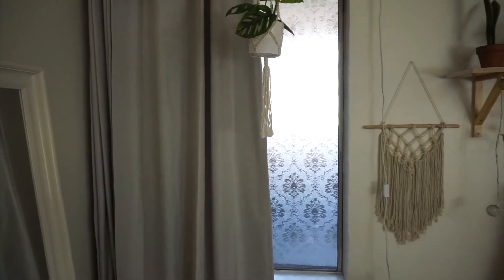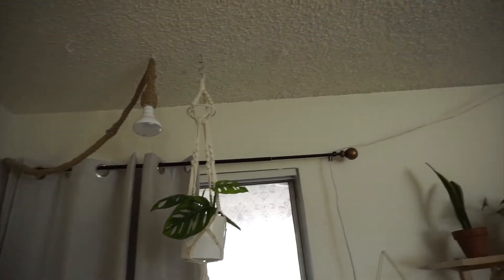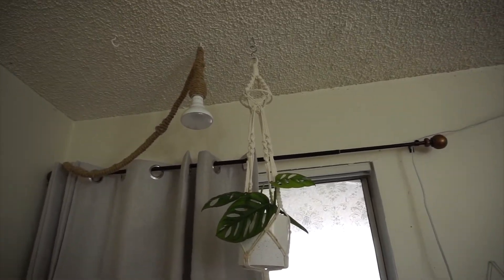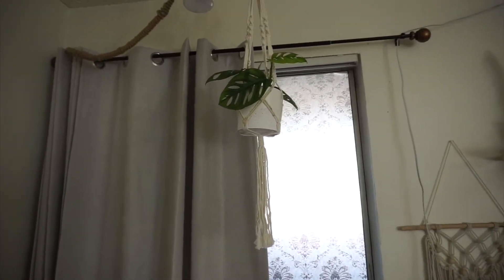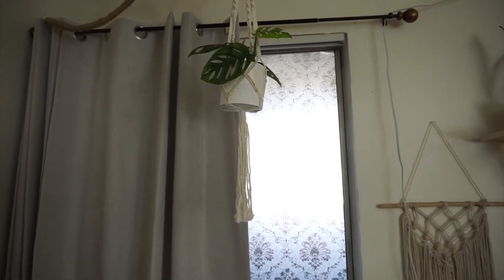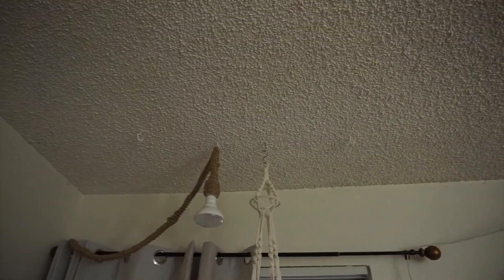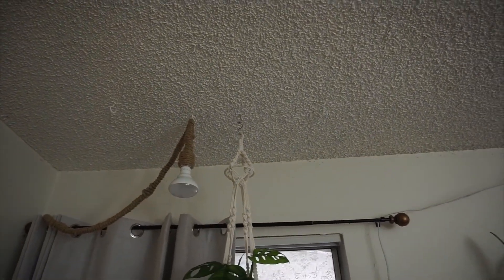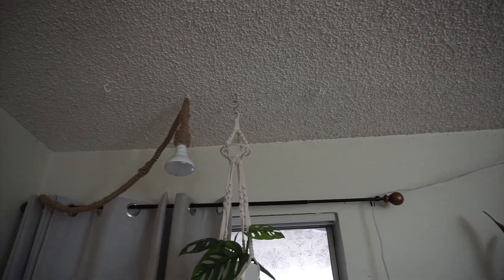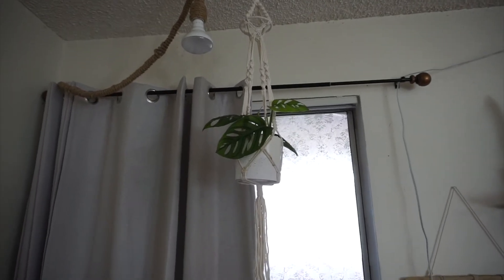I wanted to show you guys how to hang a plant in the ceiling — especially if you live alone and don't have someone to help you. I want to do a separate video about this where I share all my tools, because I feel like every girl needs to have tools and learn how to do things by ourselves. My ceiling is this ugly popcorn ceiling that I hate, but I rent an apartment so I can't do anything about it. I'm going to show you guys how to put a plant hook and make sure it doesn't fall, because plants are kind of heavy especially in a heavy pot.